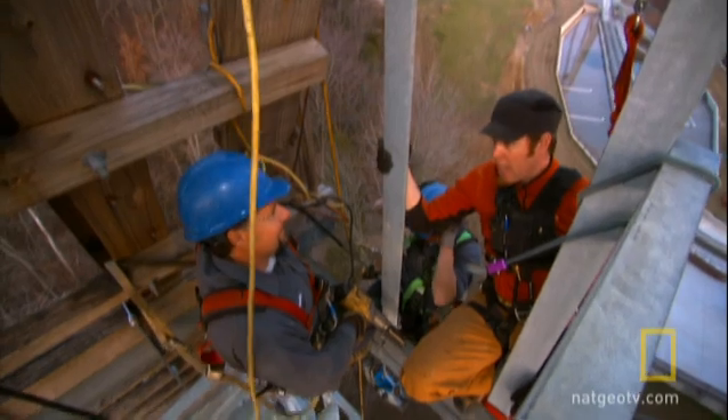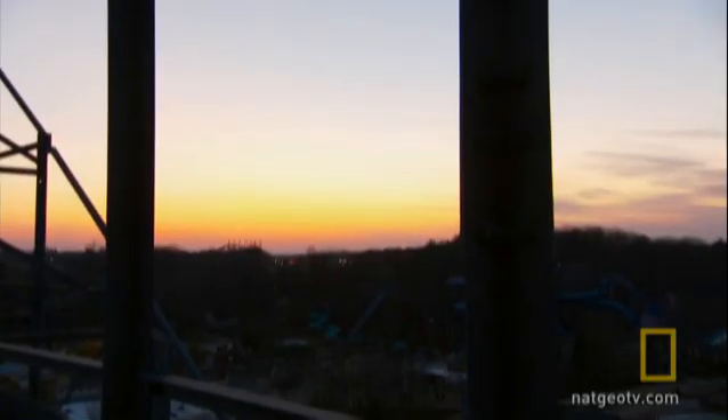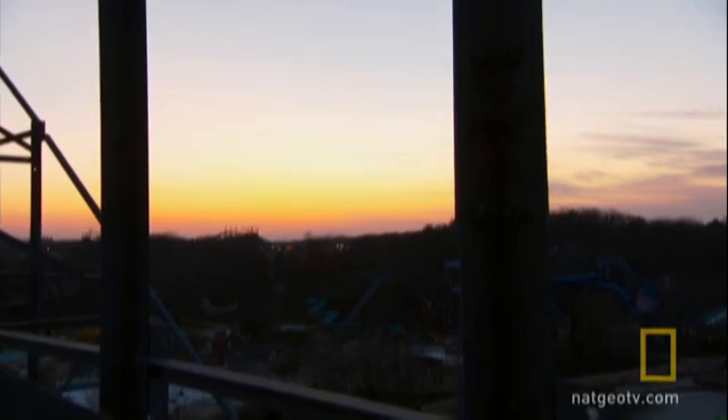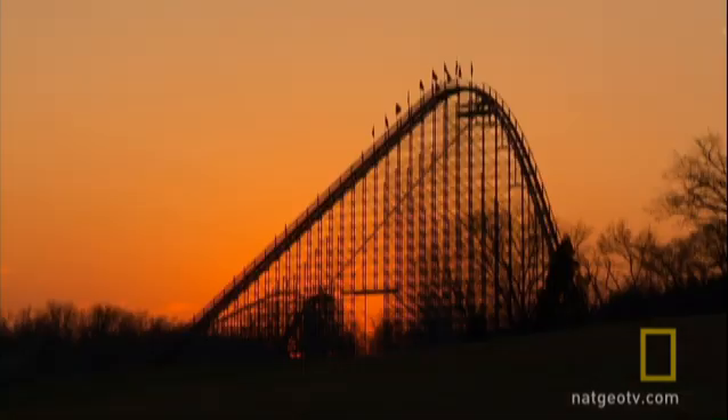Two pieces of steel — not bad for a day. Not too bad. We're running out of daylight. Yeah, we are running out of daylight. I'd say we probably have just enough left to get ourselves safely to the deck. The coaster cats and I are headed back to safety, but we've still got to come back and finish the job.